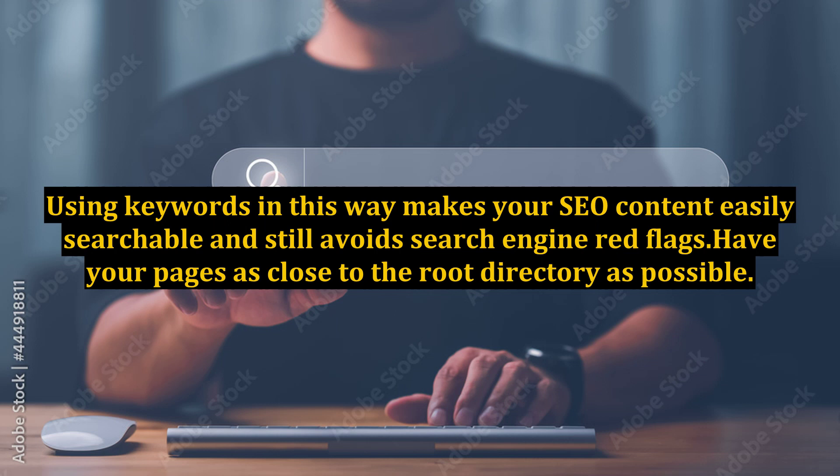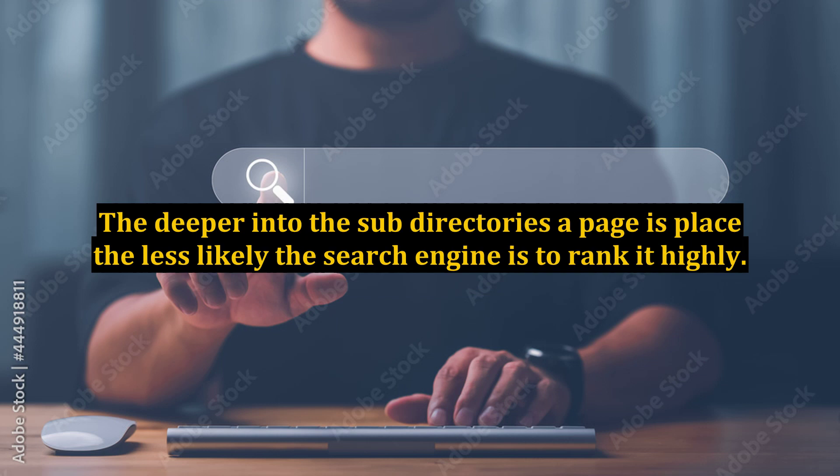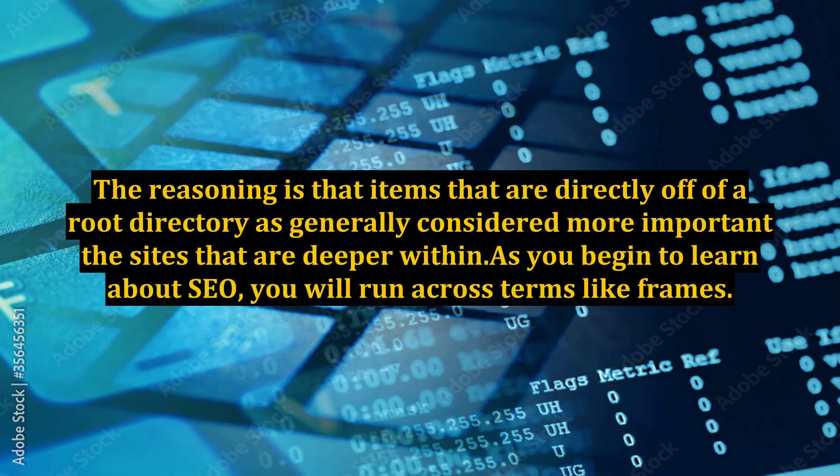Have your pages as close to the root directory as possible. The deeper into the subdirectories a page is placed, the less likely the search engine is to rank it highly. The reasoning is that items directly off of a root directory are generally considered more important than those that are deeper within.